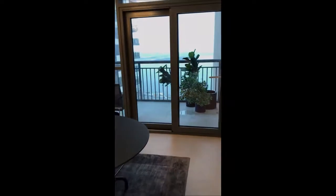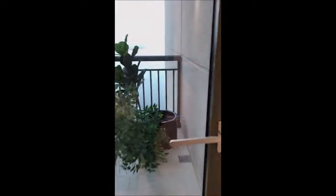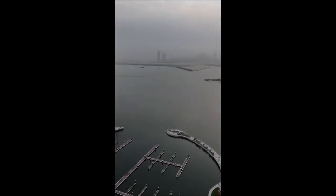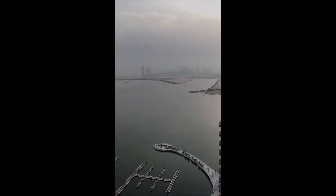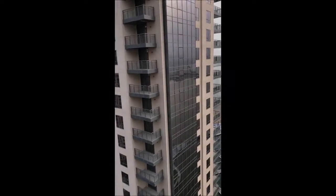The best part of this community is it is connected to the wildlife sanctuary. It has the sea view, the wildlife, and the iconic Burj Khalifa view — you can see the entire skyline from here. Today it's a little hazy so you cannot see much, but it is already there.